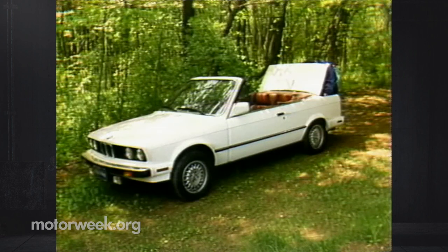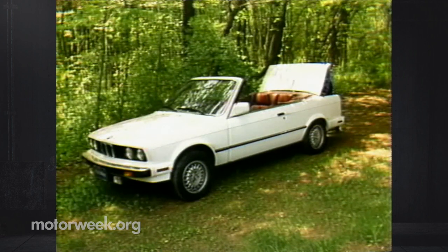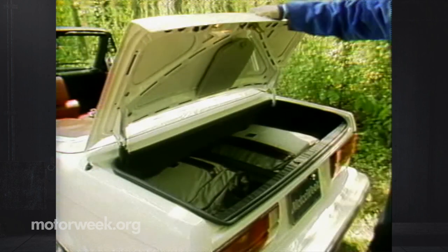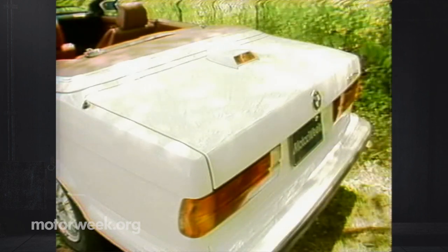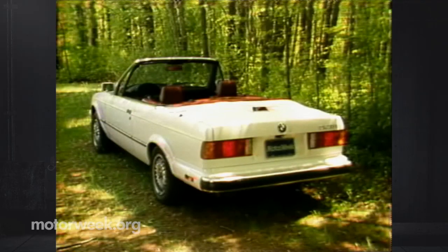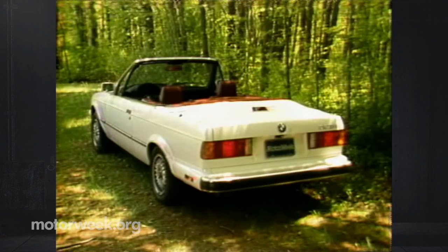And BMW didn't have to sacrifice the 325's practicality to make the car a convertible. The trunk loses only three cubic feet of cargo space, and the trunk lid has a solid feel and a good fit — something you don't find in most convertibles. And it's one of the things that helps to justify the car's $28,875 base price.